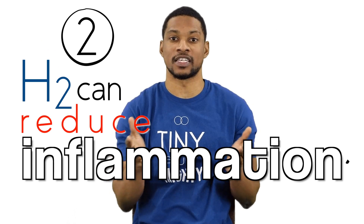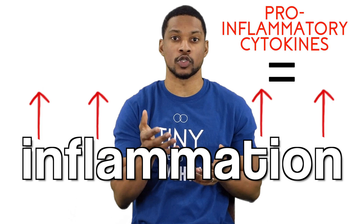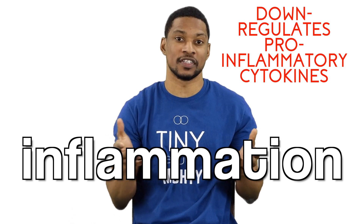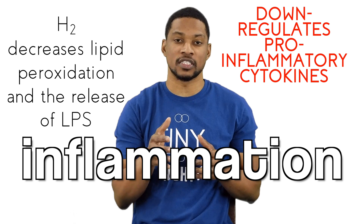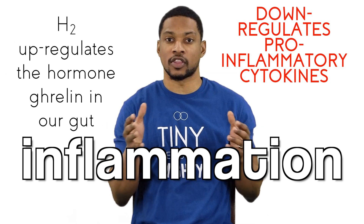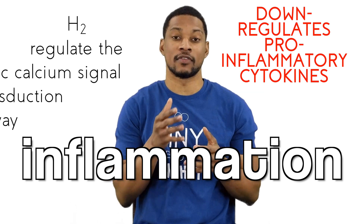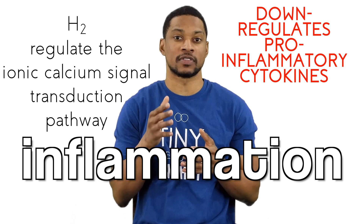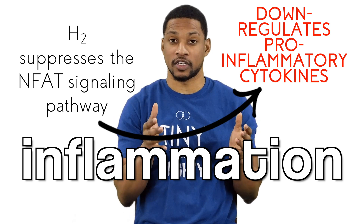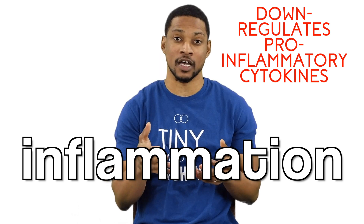The second way hydrogen can reduce inflammation is by down-regulating pro-inflammatory cytokines. Pro-inflammatory cytokines are enzymes in the body that work to increase inflammation. H2 can down-regulate these, meaning help our bodies make less of them. It can potentially do this in a few ways. Hydrogen can decrease lipid peroxidation and the release of LPS, which in turn decreases the expression of pro-inflammatory cytokines. Hydrogen is known to upregulate the hormone ghrelin in our gut, which also inhibits pro-inflammatory cytokines. Another way is that hydrogen can influence and regulate the ionic calcium signal transduction pathway and suppress the NFAT signaling pathway, which both lead to the down-regulation of the expression of pro-inflammatory cytokines. And there may be more ways that hydrogen can down-regulate these enzymes that have not been discovered yet.